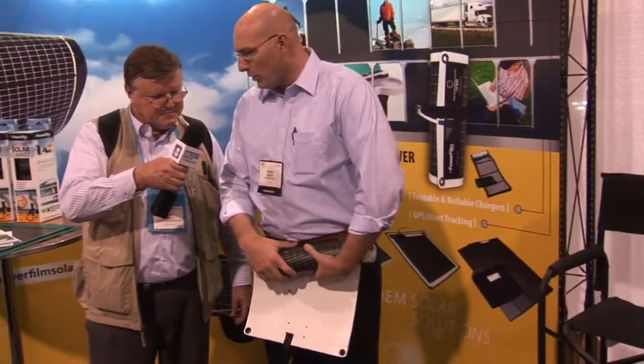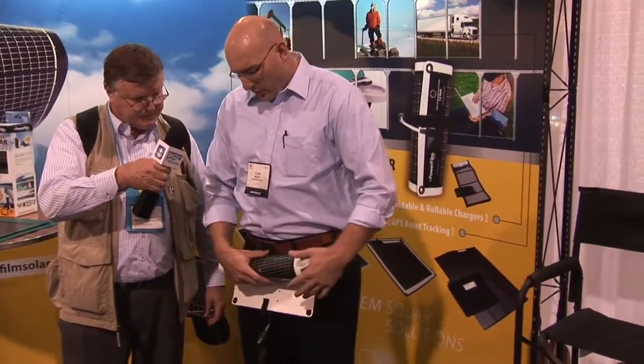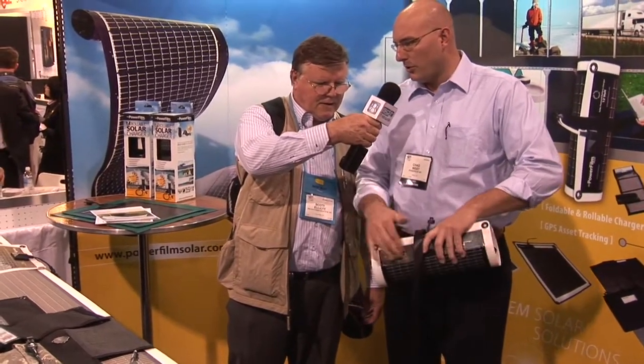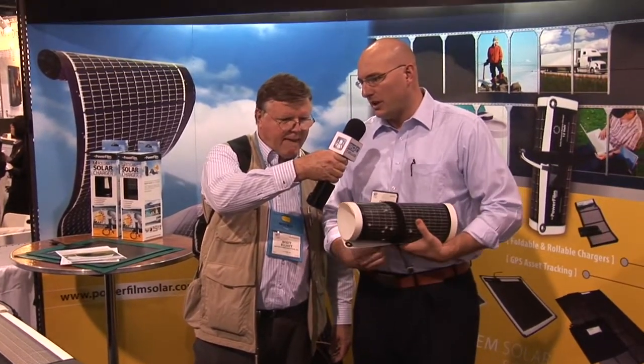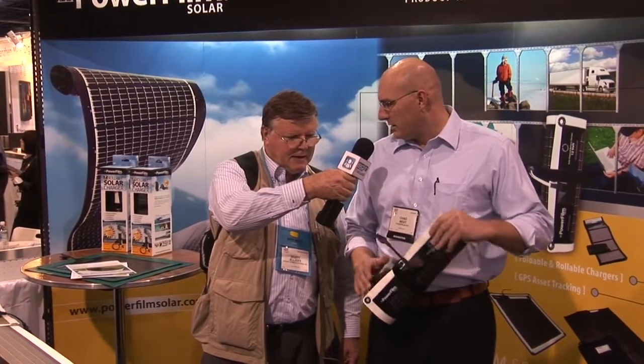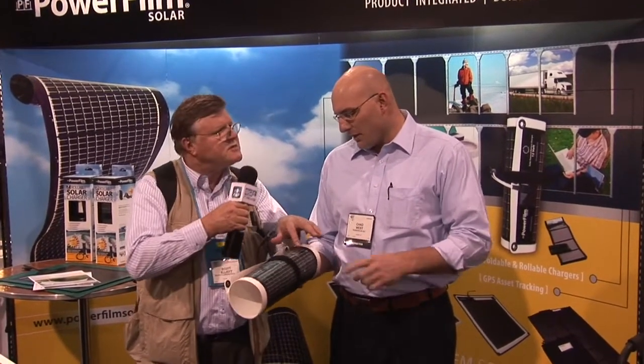We do these in two different constructions — foldable and rollable. The rollables are designed to be in a situation where there's going to be a lot of moisture or water. These are all waterproof and made with marine grade connectors so that if it does get wet, it's still going to work. And what's the material?